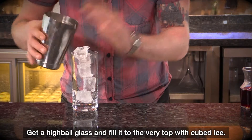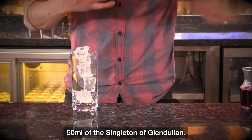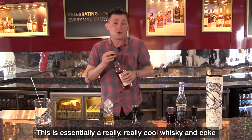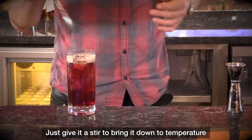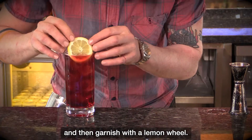Get a highball glass and fill it to the very top with cubed ice, then add 50ml of the Singleton of Glendullen. This is essentially a really cool whiskey and coke with one extra ingredient: salted hibiscus tea. Over the top we're just going to top up with Fever Tree Cola, give it a stir to bring it down to temperature, and then garnish with a lemon wheel.